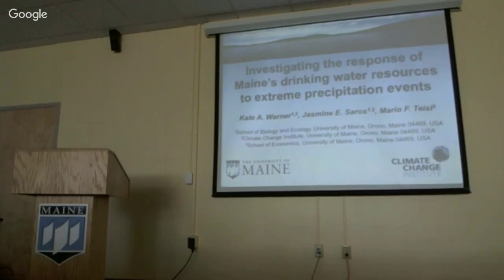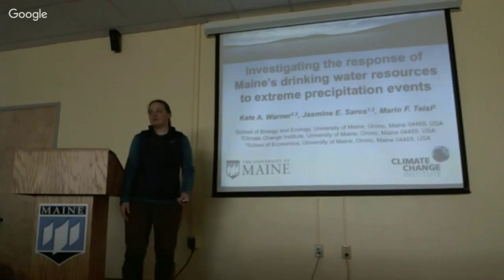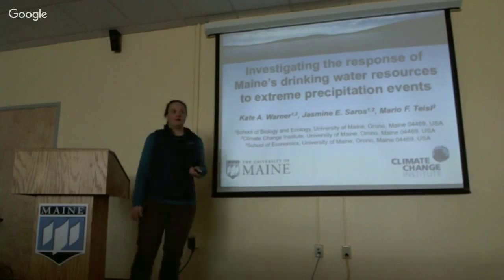Next up we have Kate Warner, discussing investigating the response of Maine's drinking water resources to extreme precipitation events. I'm going to talk about a portion of my dissertation research looking at extreme events and how they're influencing drinking water lakes in Maine.